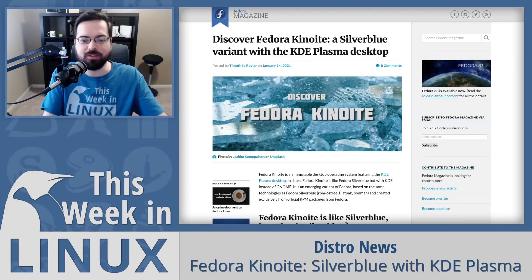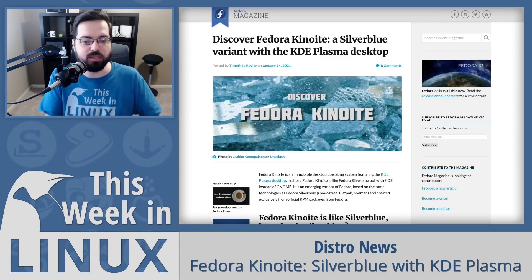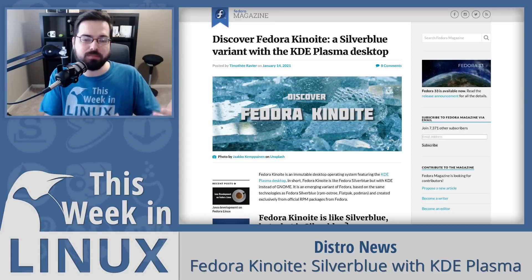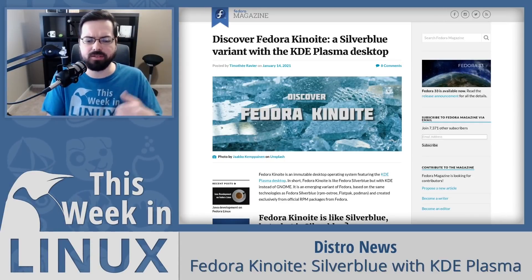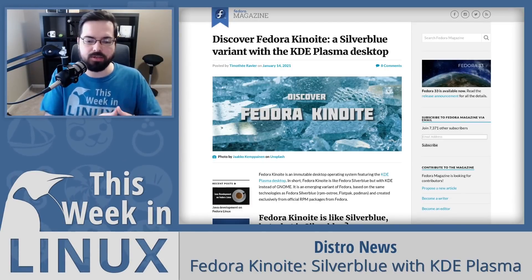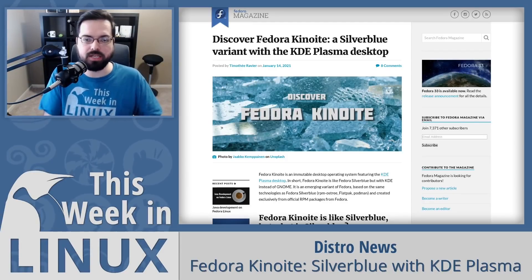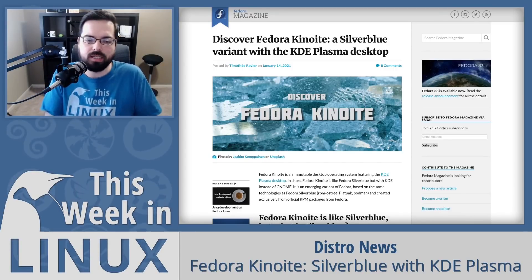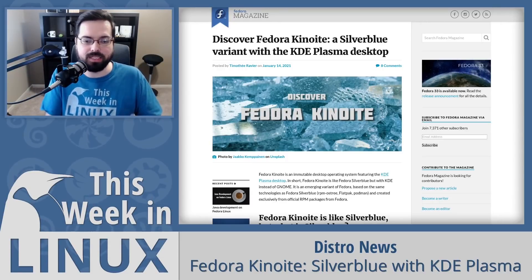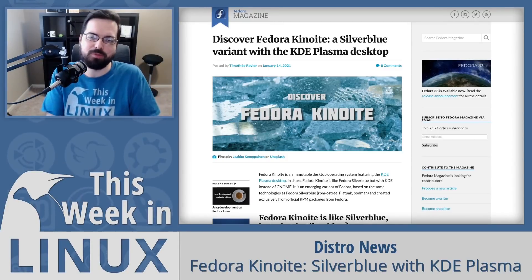Just to be clear, Kinoite is not an official Fedora edition yet, but it is currently planned to be one for Fedora 35. It is available right now if you want to test it out. Let me know in the comments which pronunciation you prefer, and I'll have links in the show notes below.